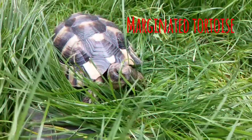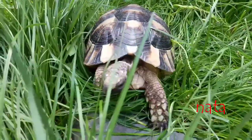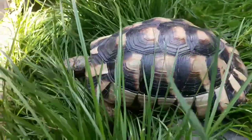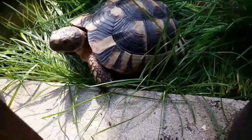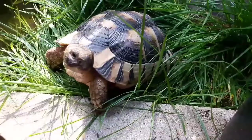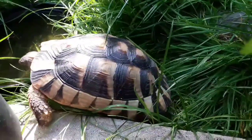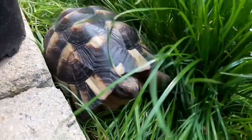Here we have the marginated tortoise, or Testudo marginata. This is the largest species of tortoise from Europe. The one we're seeing here lives at Amazing Reptiles and is just a juvenile - only around three or four years old - so it's still quite young and still has its juvenile colouring. It's called the marginated tortoise because of its pronounced rear shell scutes, which flatten out to form a kind of skirt around the shell, especially towards the back. This one has just started to develop that feature, which is more pronounced in older adults.